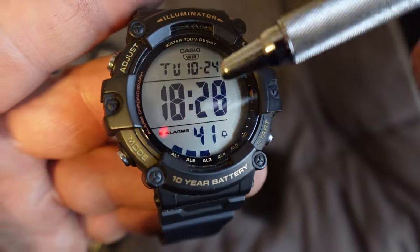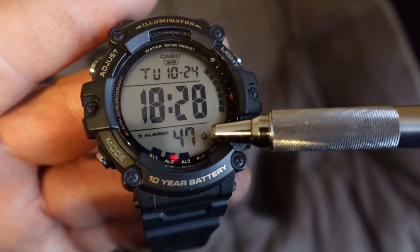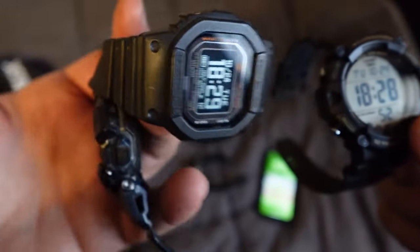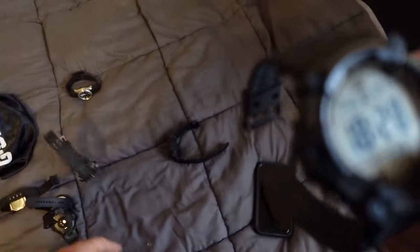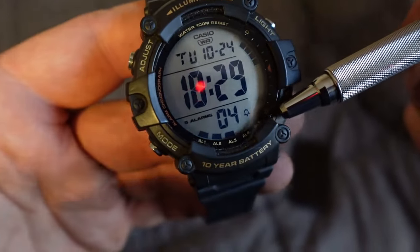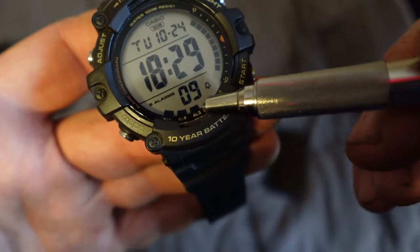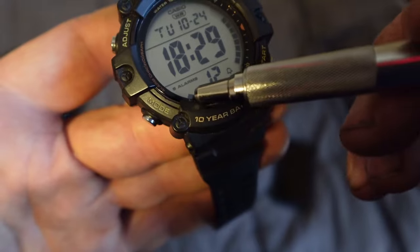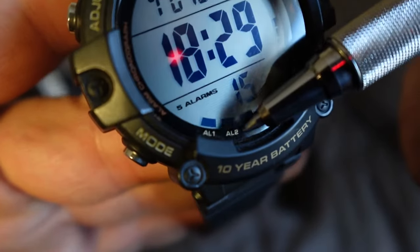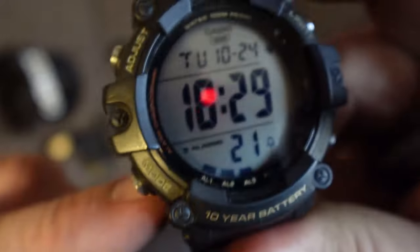The main screen clearly displays the time, the day of the week, and the date. It has an hourly chime — some of the newer Casio watches do not have an hourly chime. The Mudmaster does have one. A lot of Casio fans love that hourly chime. You can also set five different alarms, and when alarms are set, there are notches along the perimeter indicating which alarms are active — alarm one, alarm two, alarm three, up to a total of five alarms.